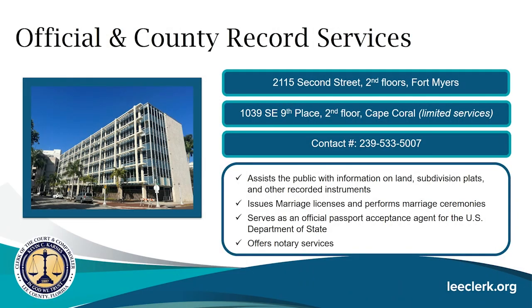The official and county record services office facilitates the accepting of passports. We are located at 2115 2nd Street on the second floor in downtown Fort Myers. We also have a satellite office in Cape Coral at 1039 Southeast 9th Place on the second floor, though passport services are not offered there. The contact number is 533-5000. Our office assists the public with land subdivision plots and recorded instruments, issues marriage licenses, performs marriage ceremonies, and serves as an official passport acceptance agent for the U.S. Department of State.